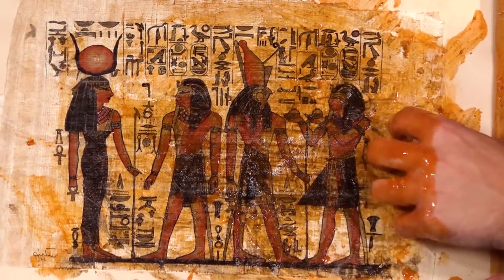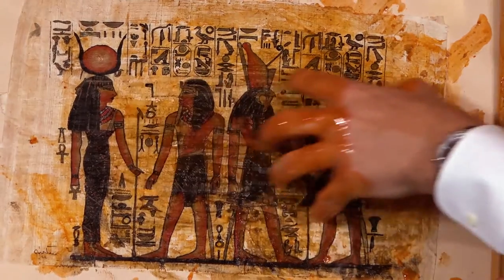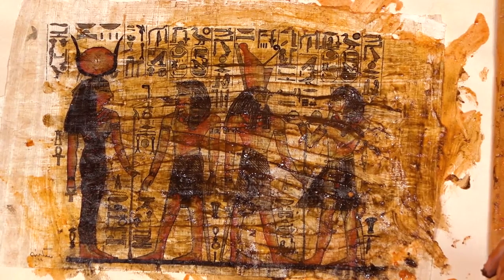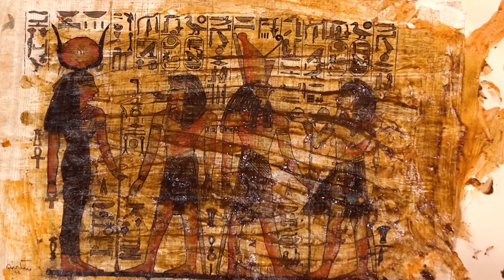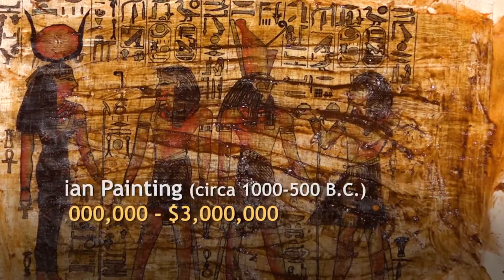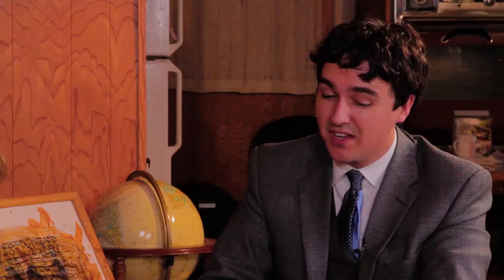Unfortunately, I can't make out what these four characters are really doing because it is a little muddy, so it's not the most pristine piece I've seen someone bring in. Do you have any idea how much this piece may have been worth at auction? Well, a piece like this, 2,500 years old, with the amount of detail going on, I've seen it go for as much as two, maybe even three million dollars at auction. It does look like unfortunately you got a little something on the painting itself, so that may affect its value.